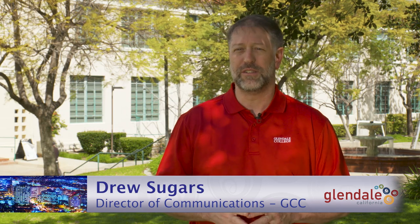I'm Drew Shiggers, Director of Communications for Glendale Community College. GCC is the region's premier learning community.